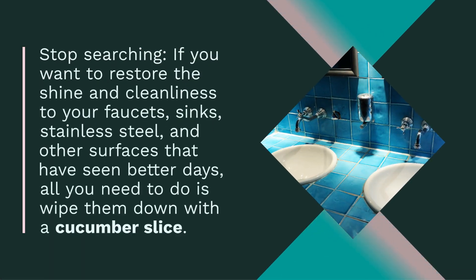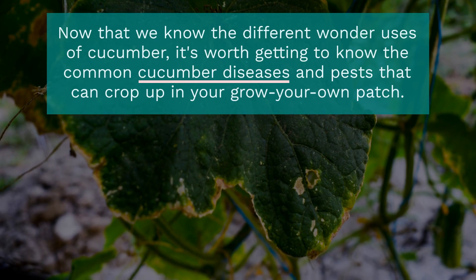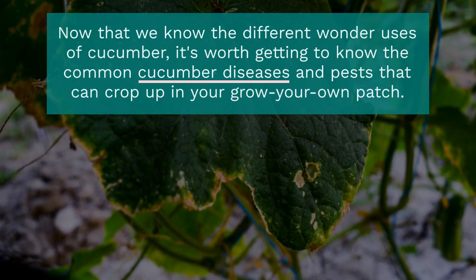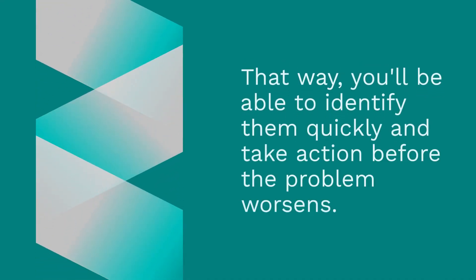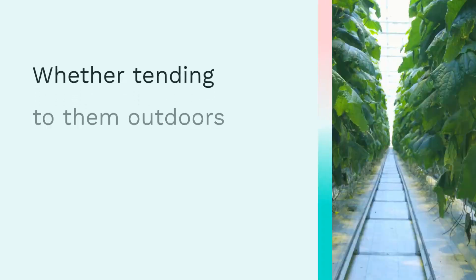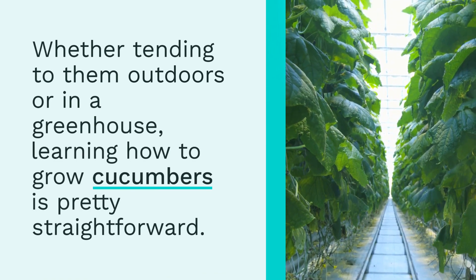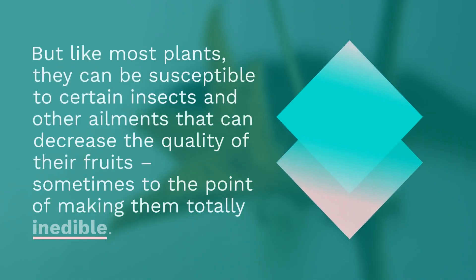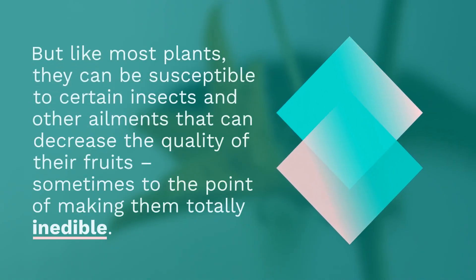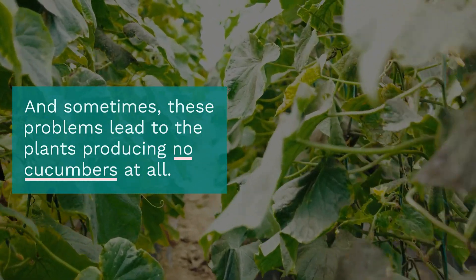Now that we know the different wonder uses of cucumber, let's get to the different diseases that might strike your cucumber. That way, you'll be able to identify and quickly take action before the problem worsens. Whether tending to them outdoors or in a greenhouse, learning how to grow cucumbers is pretty straightforward. Like most plants, they can be susceptible to certain insects and other ailments, sometimes to the point of making them totally inedible, or even causing the plants to produce no cucumbers at all.